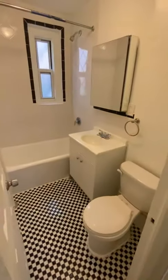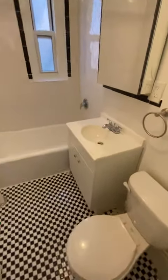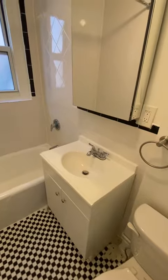Another coat closet here next to the bathroom. The bathroom has a window and lots of storage in the vanity and below the sink as well.